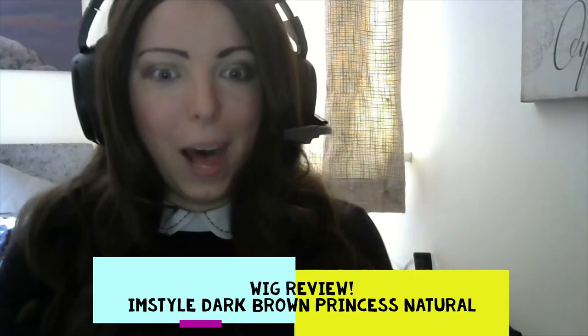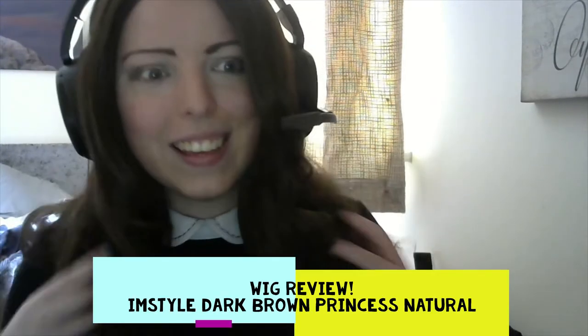Hi, I'm Tish and today I'll be reviewing this wig. This is an ImStyle wig — I'll leave the link in the description below. This was actually quite a surprise wig for me. It was in the under £50 bracket again from Amazon, but it's been a bit of a surprise because it's turned into one of my favourite wigs, and I wasn't expecting anything as good as this.